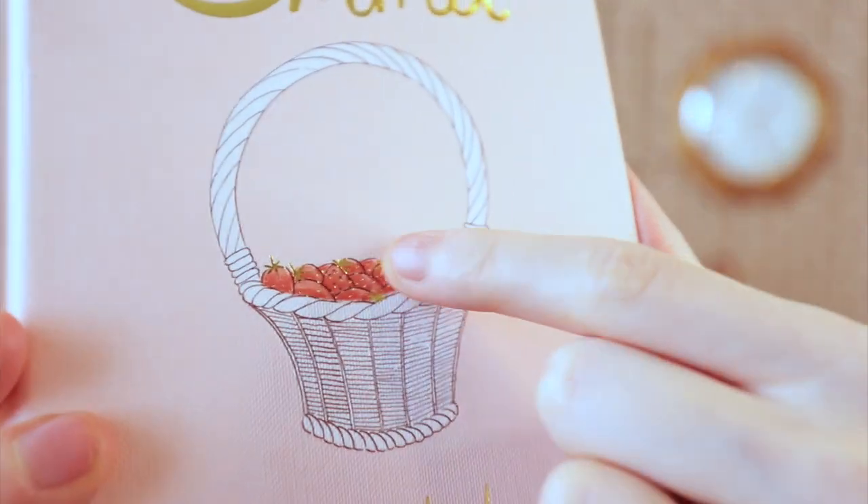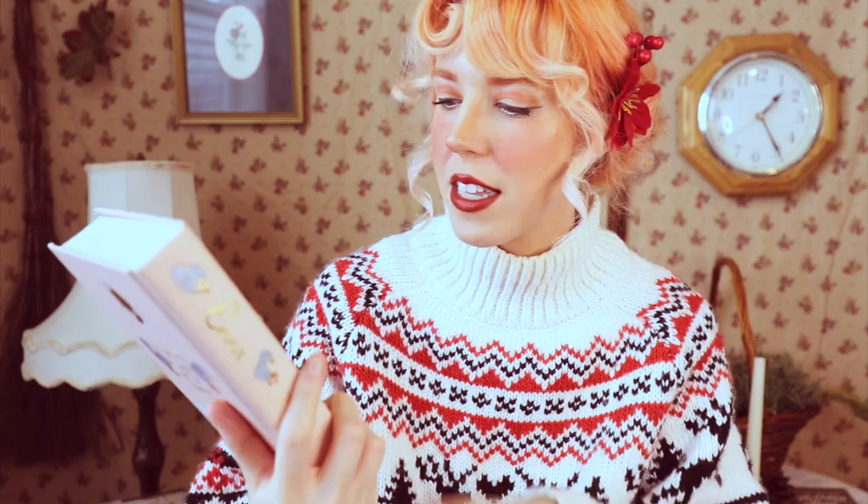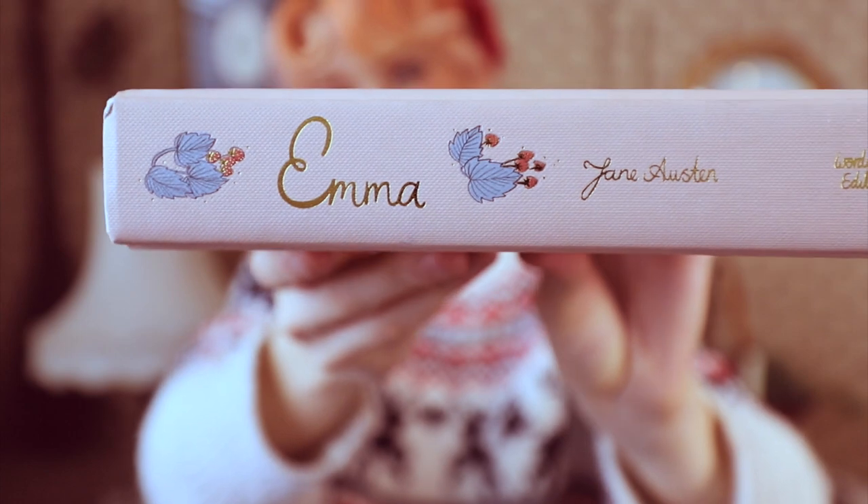I have been collecting these every other month because I have a Jane Austen book club, and you can join — I have the link in the description box. The book for December and January is Emma, so I just recently got it. I love these and I am so excited to eventually have all of them.